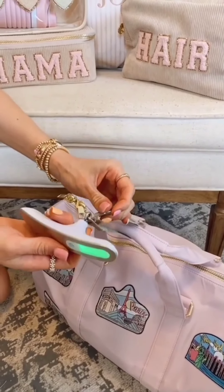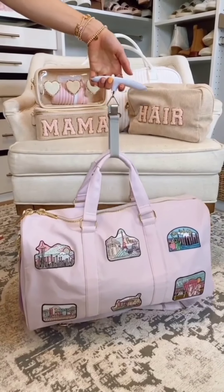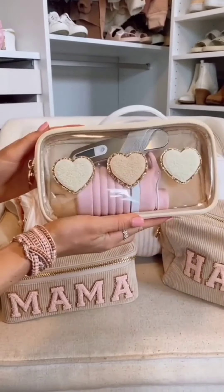Avoid extra luggage fees with this digital luggage scale. It easily fits around your bag handles and comes with a battery so it's ready to use right out of the package. It's compact enough to fit into a small pouch for travel when you're not using it.